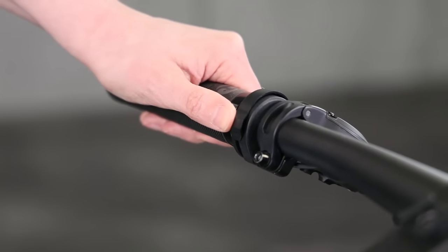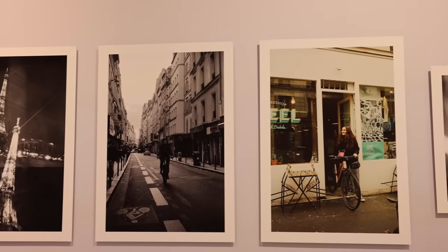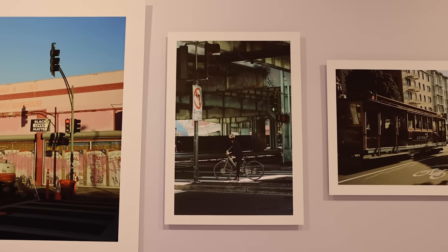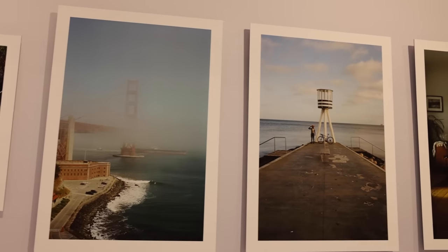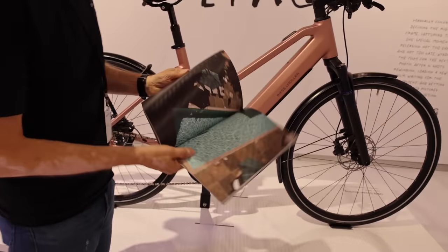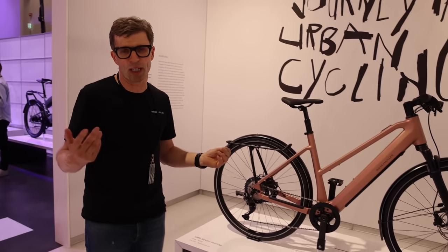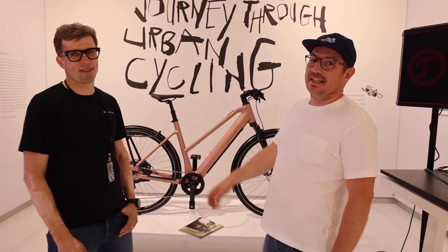The booth space is set up like a kind of gallery — they did an art project around these bikes, selecting three cities: San Francisco, Copenhagen, and Paris. They met four riders there who are really keen on riding and made a photo story about these riders in their cities. There's a brochure with the pictures and stories about the riders and the cities. Riding and art is a great combination — the bikes really are art in a lot of ways.